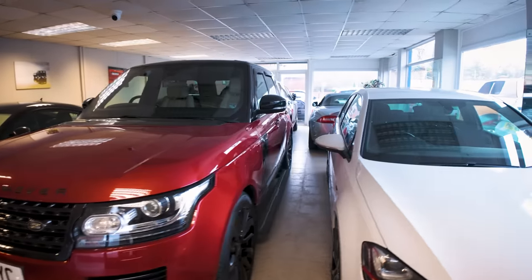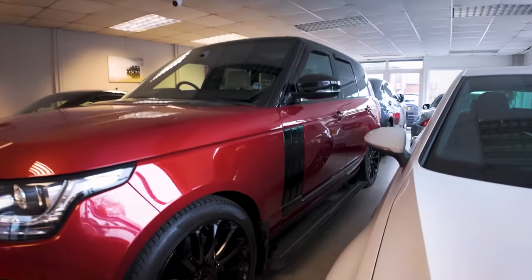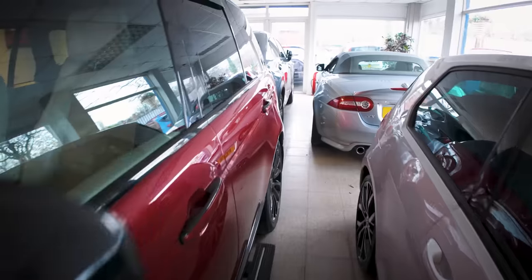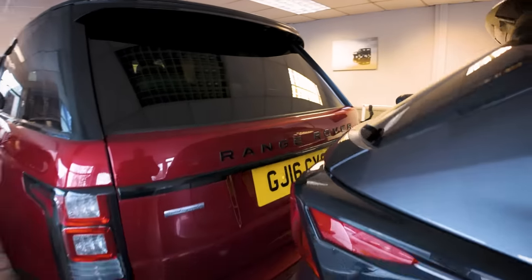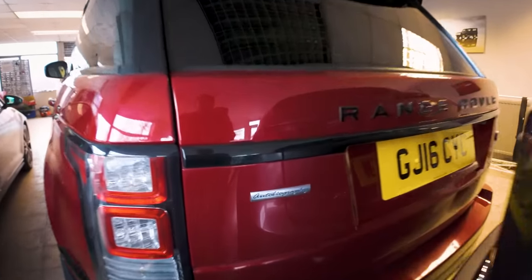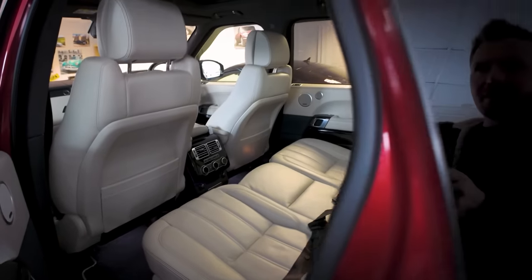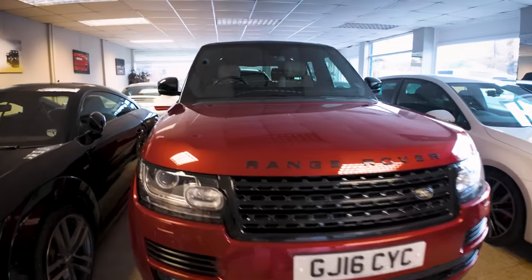Then we've got a Range Rover Autobiography — this is a 2016 three-litre turbo diesel. It's been lavish with money — proper tyres on it, it's unmarked, it's got deployable side steps, and it's a good colour combination. It's Forens Red with contrasting ivory interior. It's a really nice car — done 52,000 miles. Just had it serviced and MOT'd last week. It's got the black pack on it as well so it looks quite cool.